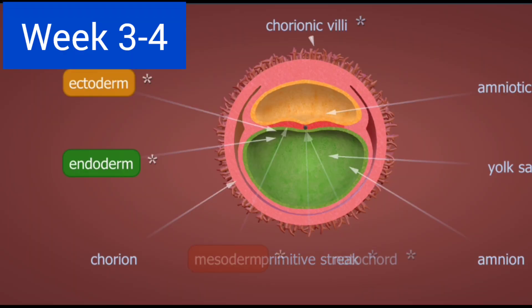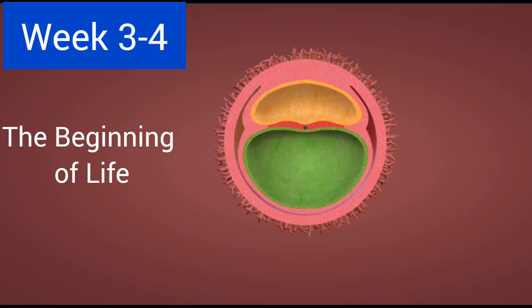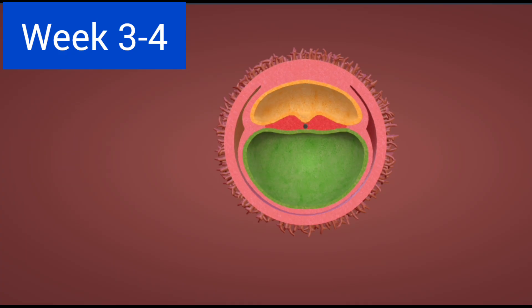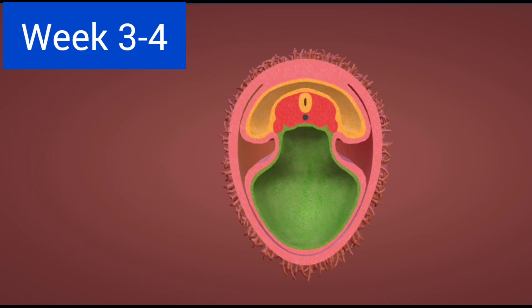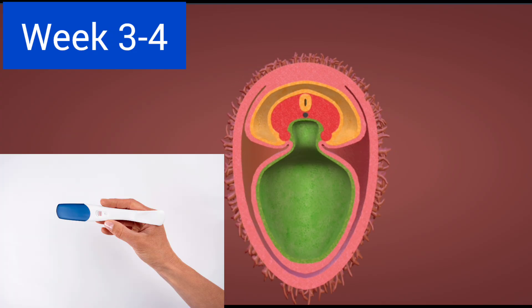Week three to four — the beginning of life. By week four, the embryo is about the size of a poppy seed. The placenta starts to form and the HCG hormone rises, which is what makes a pregnancy test positive.